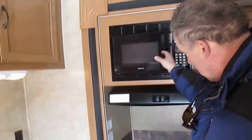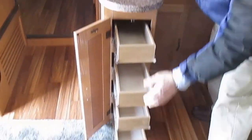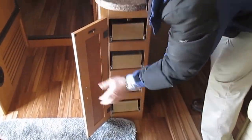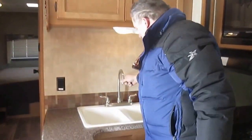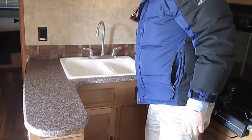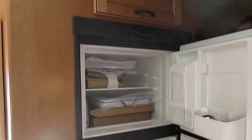Microwave oven. Propane stove. Lots of nice storage here — look at that, nice storage. Nice heavy-duty glides. Residential-style sink. Refrigerator — freezer on top, fridge on the bottom. This runs off of propane or electric.